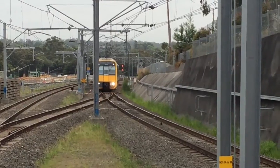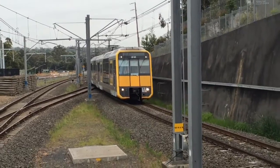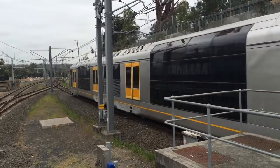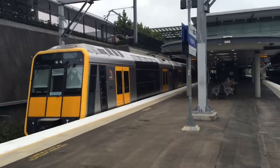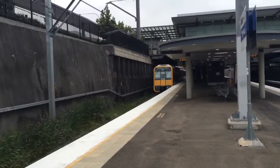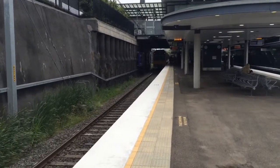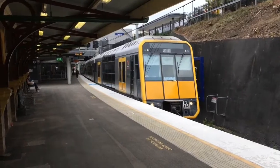Henry Lim, you requested to see the four-car Tangara service here at Epping. We have T75 arriving in the platform. Now departing platform number one, Sydney Terminal service. I'll try to film this Tangara departing, so I'll see you guys at the other end of the platform. Four-car Tangara service T75 now departing platform number one, Sydney Terminal service.